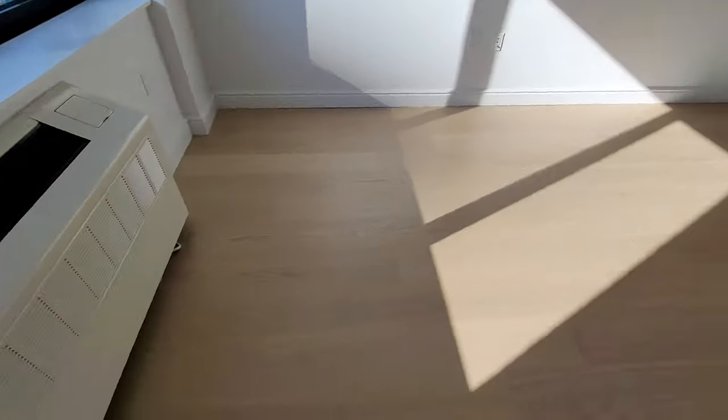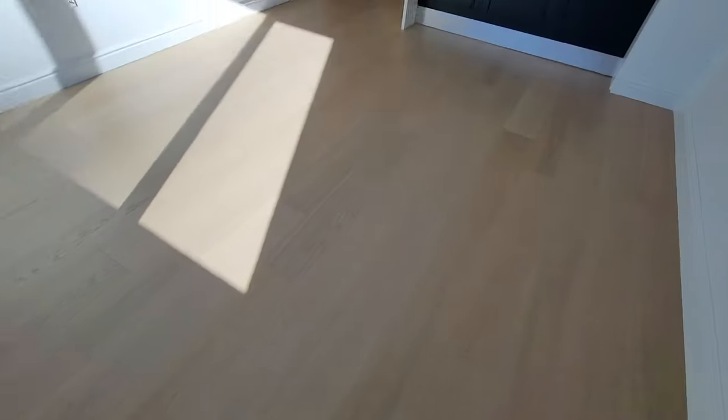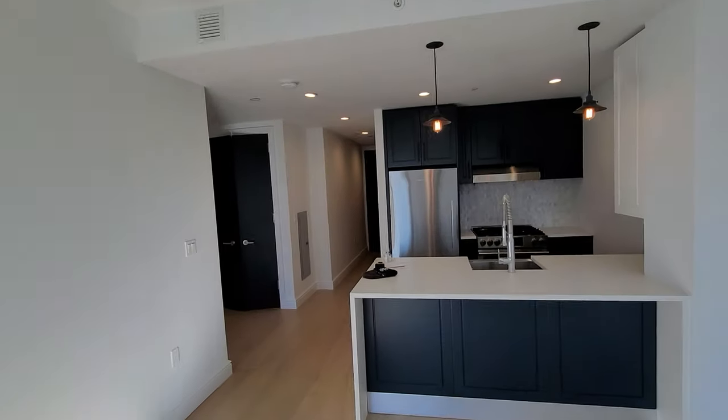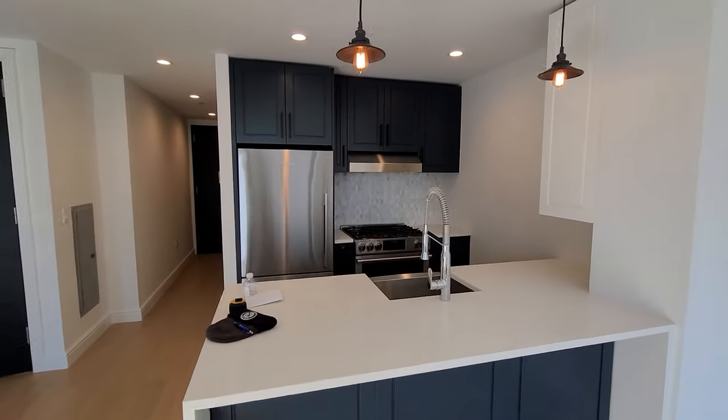Heating and air conditioning in one, nice floors — brand spanking new, guys. No one has ever lived here before. I just signed the lease today and I'm taking some measurements for my furniture and stuff like that.